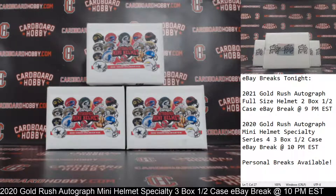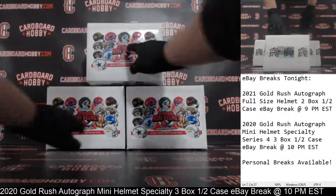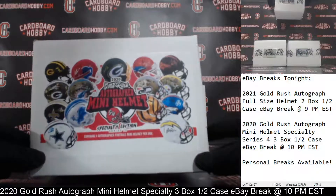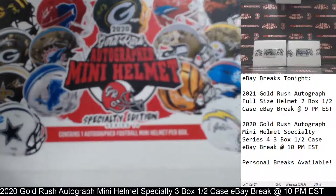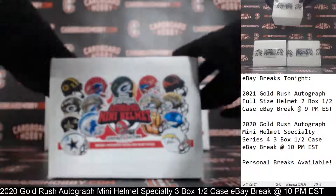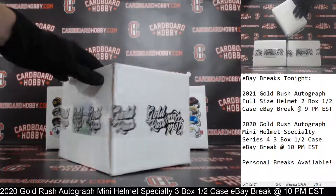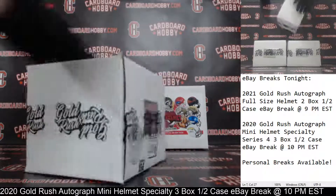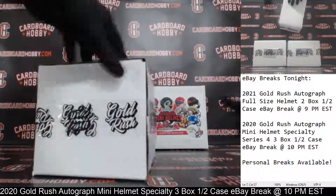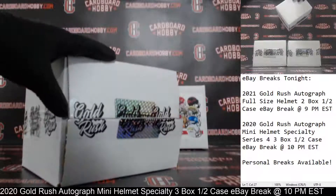That is your full lineup. We've got 3 boxes — 2020 Gold Rush Autograph Mini Helmet Specialty Edition, Series 4. First Autograph Mini Helmet coming your way. Love these Specialty Editions. Good luck, everybody.